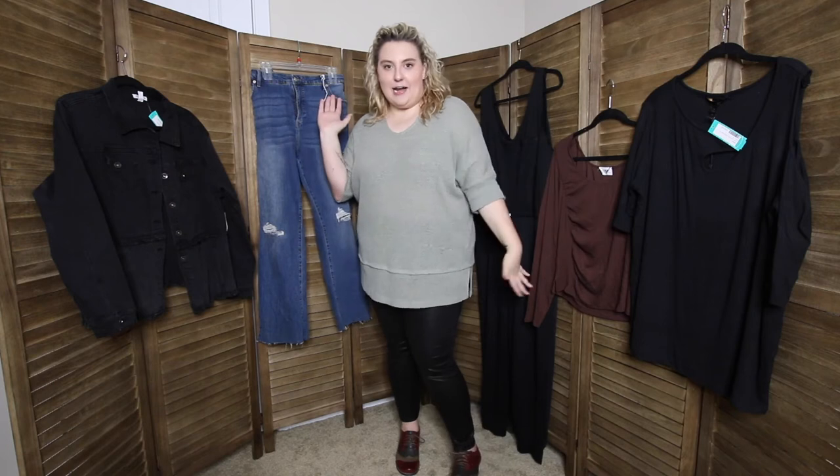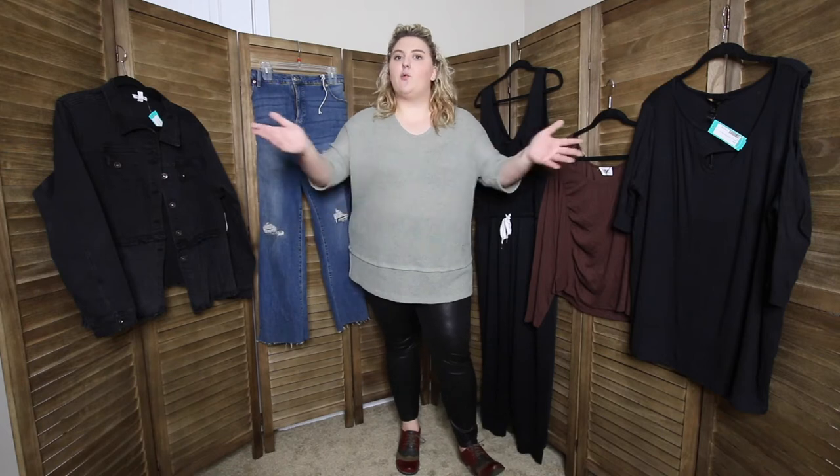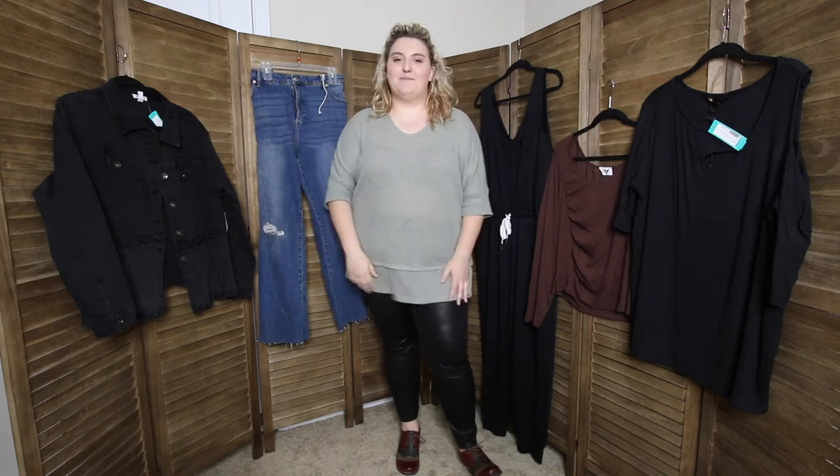So about a week ago, I got my first box in the mail from my stylist, Morgan, and the five pieces are right behind me. And today we're going to try on those pieces. I'm going to see what I want to keep, what I want to send back, and tell you all about my full experience. Alright, let's go.